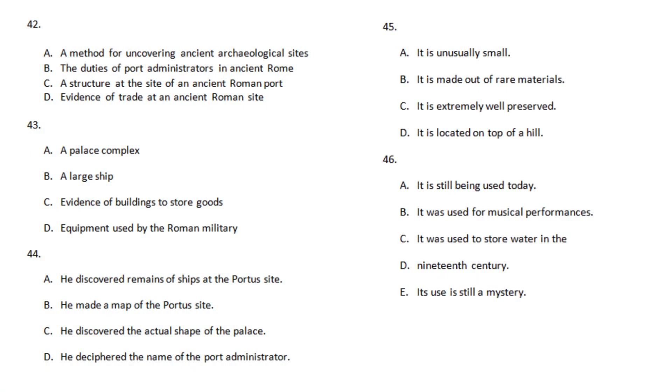For over a century, archaeologists have been excavating the site at an ancient river port in Italy called Portis. Portis was a major port for the capital, and ships unloaded a wide range of goods — food, building materials, luxury items. Excavations have revealed a lavish ancient palace complex at Portis, which was probably used by a high-status official like the port administrator.